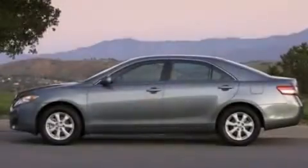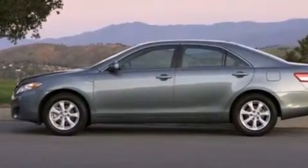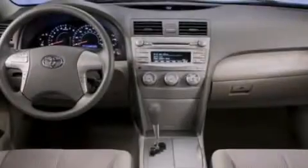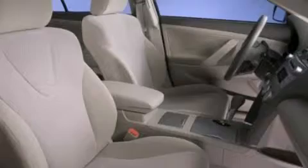Features include air conditioning, a split folding rear seat, cruise control, a CD player, a passenger side vanity mirror, side impact airbags, a rear window defroster, a traction control system, a keyless entry system, and a power driver seat.